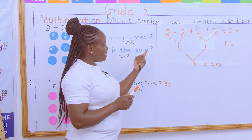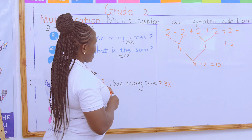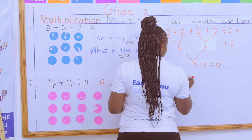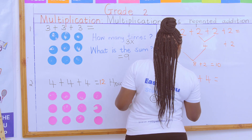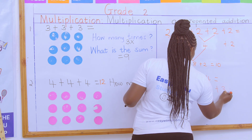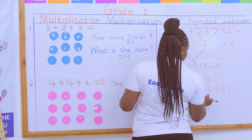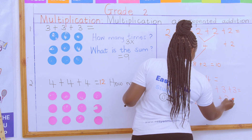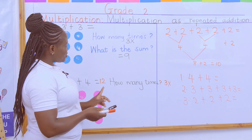You remember how we did addition using adding doubles, and you can also add by counting on. For your homework today, I want you to try out this one and give me an answer first thing in the morning — that is what I'm going to check. I hope nobody still struggles with multiplication as repeated addition. Just remember: multiply is to increase, so your answer should always be adding on.